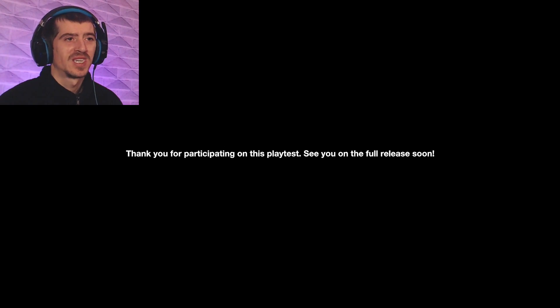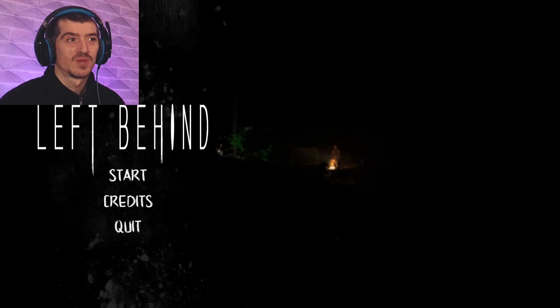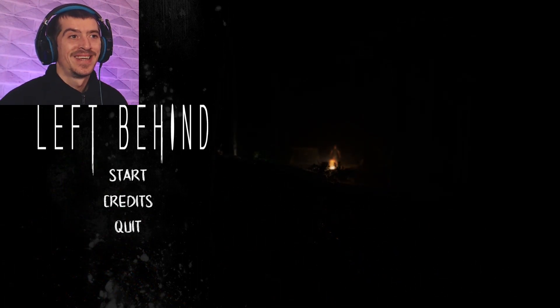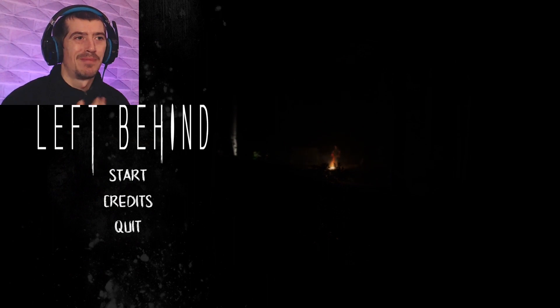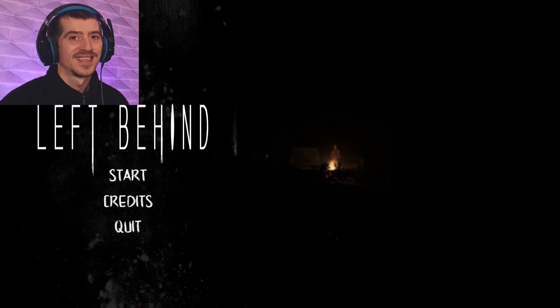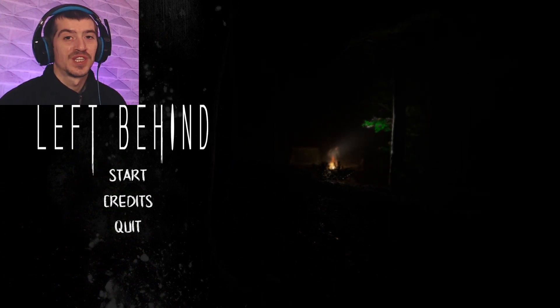Thank you for participating in this playtest — see you on the full release soon. I'm looking forward to the full release, developer. Good job on this one so far — I've had fun with this one. So that's it everyone, that was Left Behind. That scare at the end proper caught me out. Thank you all for watching, hope you enjoyed it. Leave a like if you did, subscribe if you're new to the channel, and I'll see you all next time.